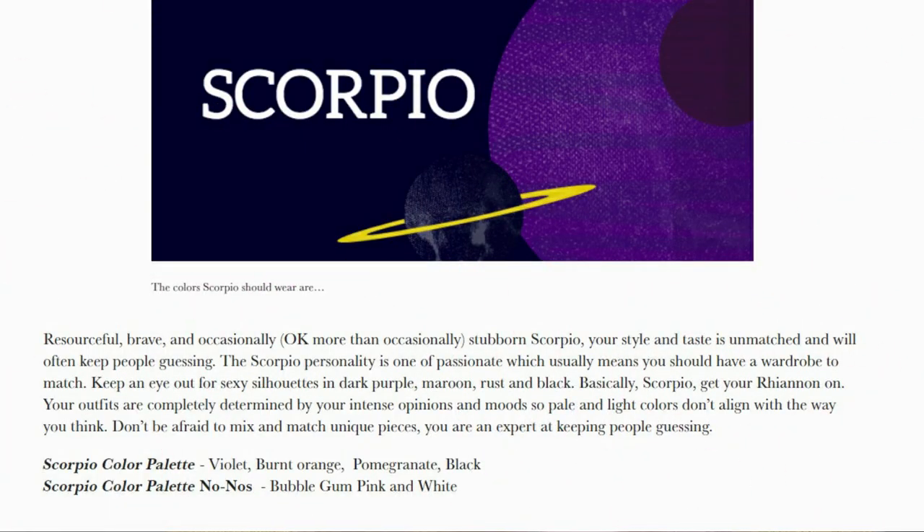Before I show you my palette, I also wanted to read out what now-lets-get-going.com says about Scorpios. Resourceful, brave, and more than occasionally stubborn Scorpio — your style and taste is unmatched and will often keep people guessing. The Scorpio personality is passionate, which usually means you should have a wardrobe to match. Keep an eye out for sexy silhouettes in dark purple, maroon, rust, and black. Basically, Scorpio, get your Rihanna on. Your outfits are completely determined by your intense opinions and moods, so pale and light colors don't align with the way you think. Don't be afraid to mix and match unique pieces — you are an expert at keeping people guessing. Scorpio color palette: violet, burnt orange, pomegranate, and black. Scorpio color palette no-nos: bubblegum pink and white.